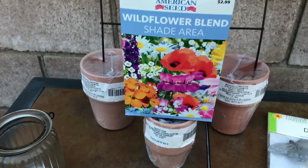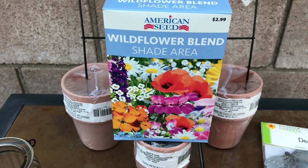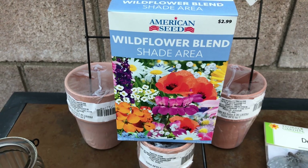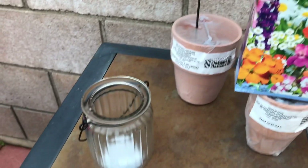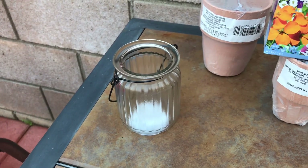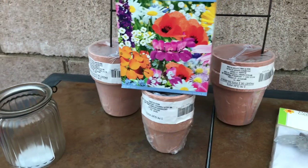I'm going to be doing a big area in my shade garden, so I bought some shade area flowers. Hopefully they're going to work — we'll see. I saw that and I thought it was cute, so I bought that.